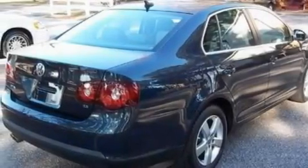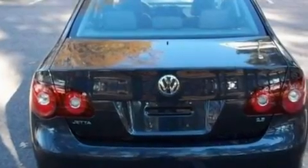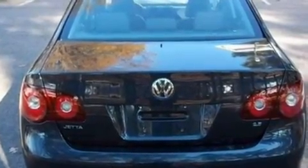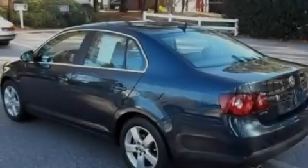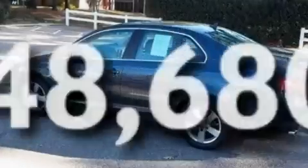Its top features include a sunroof, heated front seats, cruise control, a 10-speaker audio system, a leather interior, a multi-link rear suspension, alloy wheels, a low-tire pressure indicator, heated side-view mirrors, and this vehicle has fewer than 49,000 miles on the odometer.